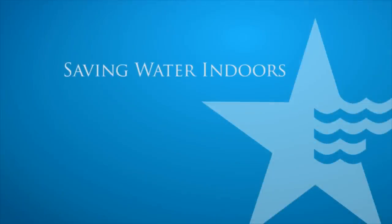Over the next 7 minutes, we are going to tell you how an average family can reduce their water use by hundreds or thousands of gallons per month without reducing their quality of life.